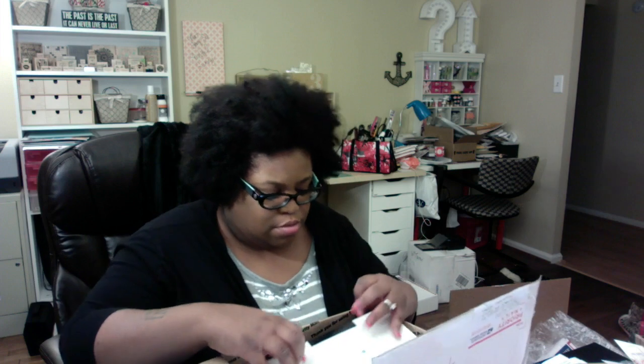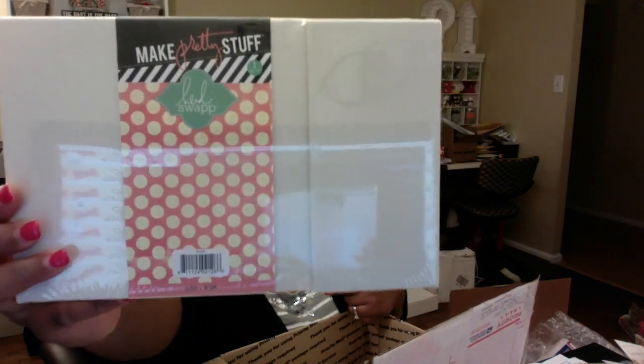Oh my god, oh my god! What is this? Oh my god, it's the album! Oh my god, girl, that's the Heidi Swap album! Oh my god, I do not know how to act. Oh my god, so happy! Thank you so much. I don't want to open it — I'm not gonna open it today.